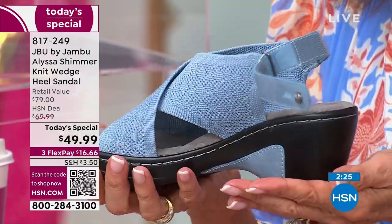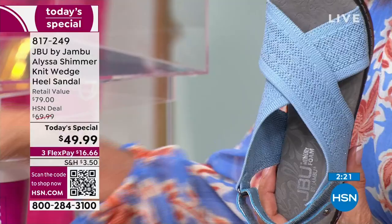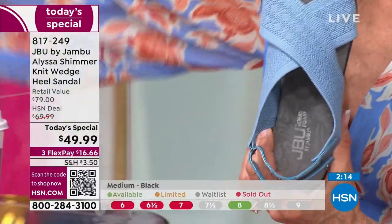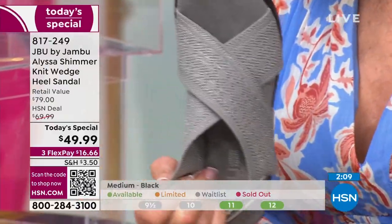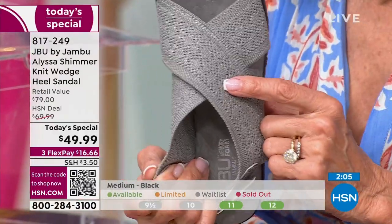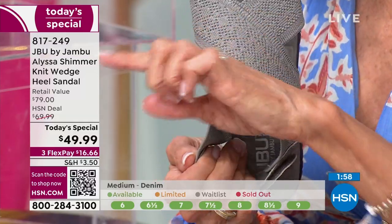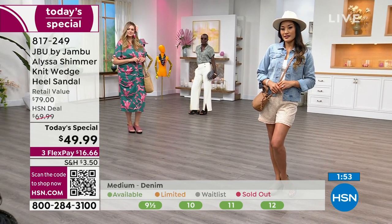The clock is on the screen — only a little over two minutes remaining, and we're just about to say goodbye to the black. The gray shimmer only has 500 left and will probably be sold out before our next airing.